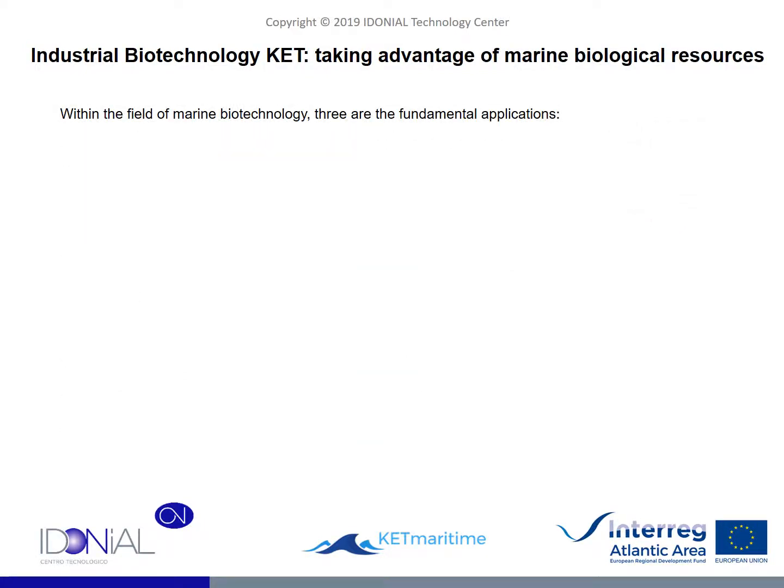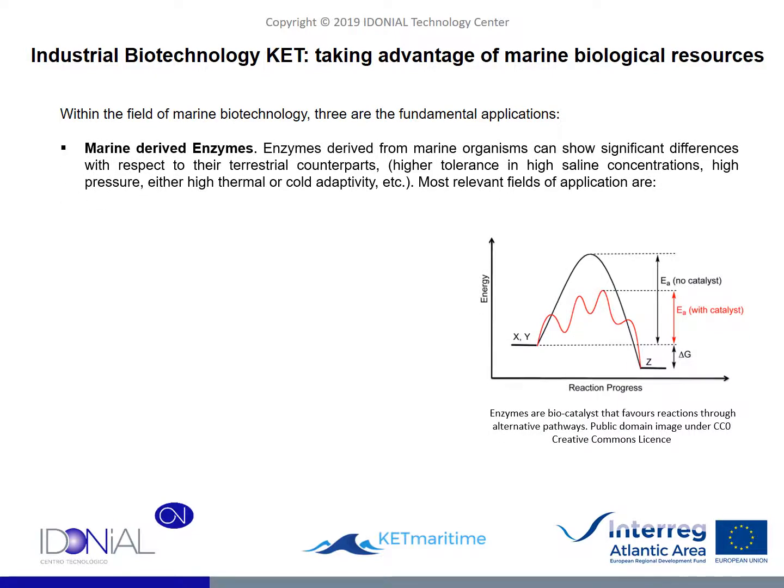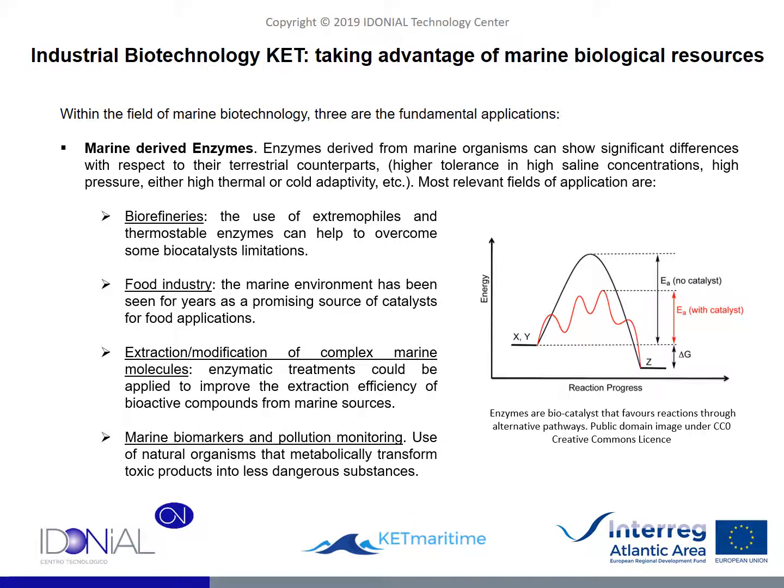When trying to enumerate the main marine biological resources, we can fundamentally identify three: enzymes, biopolymers and biofuels. With regard to enzymes, basically they are biocatalysts that reduce the activation energy required for a chemical reaction to take place following a specific route. The enzymes extractable from the marine environment have inherent advantages compared with those coming from other sources, such as a greater tolerance for high salt concentrations, the ability to exist at high pressures, and temperature adaptability. This makes these enzymes present considerable versatility for more extreme processes, so that many applications can make use of them, as shown on this slide.